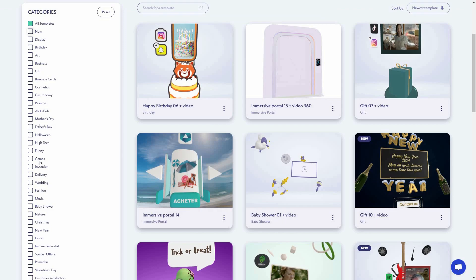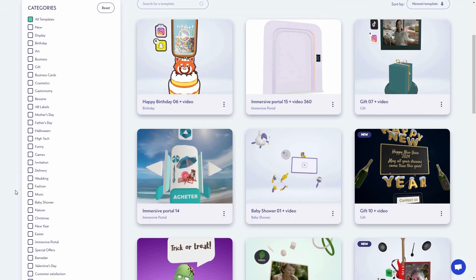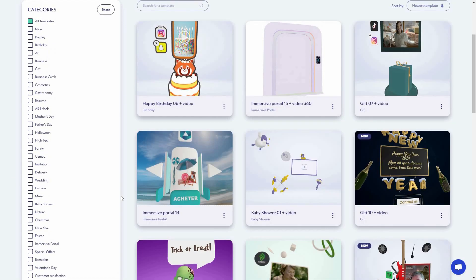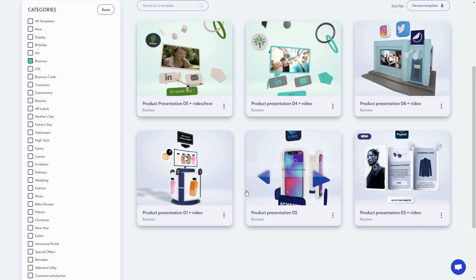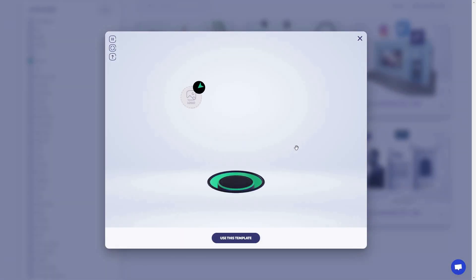Now we are in the template gallery. On the left side you can see all the categories of templates. Depending on the live 3D experience you want to create and your use case, you can choose from any of these categories. For example, for business 3D experience templates, let's click on that.